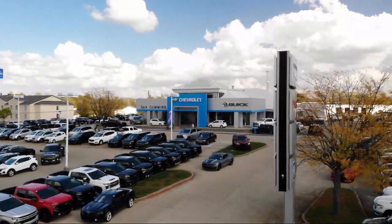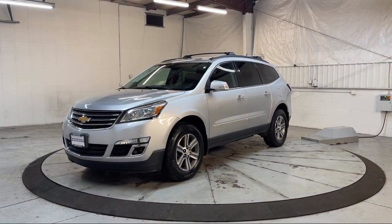Welcome to Dan Cummins of Georgetown, and here's a look at one of our many great vehicles for sale.